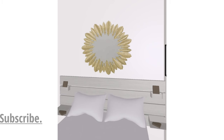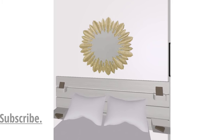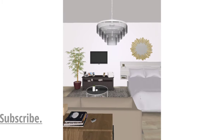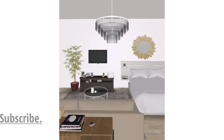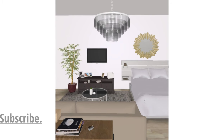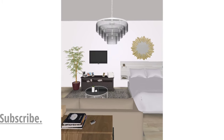Above the bed I've put a mirror to reflect the light and to elevate that part of the bed. On this side you can see the mirror, the TV, and a plant to make this area interesting and not just bare. I've also mounted the TV to leave room for a few decor pieces.